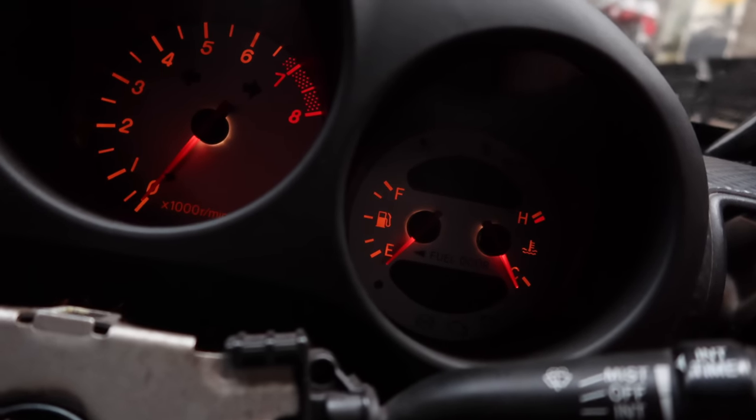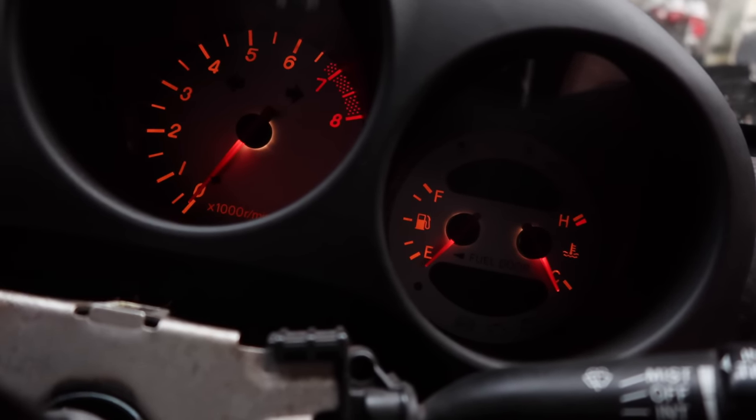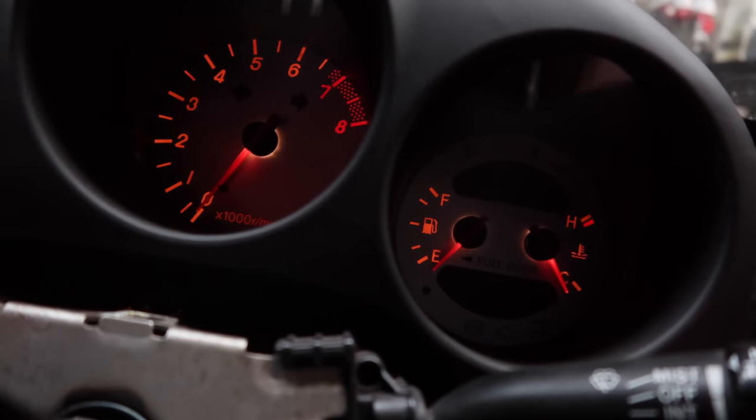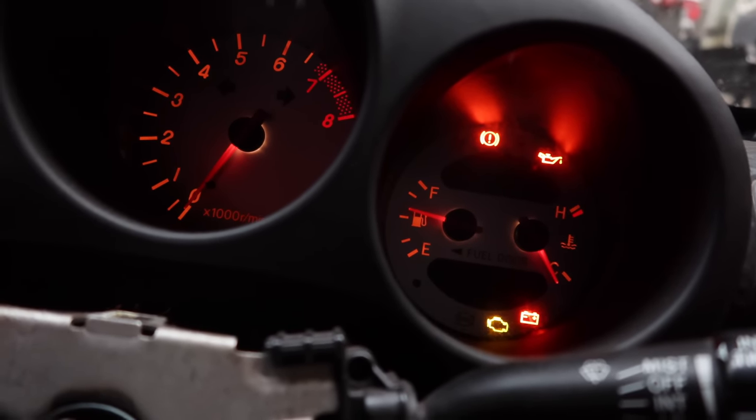Just for everyone's reference, this is how much my car thinks it's got in when I put 15 litres in. Fifteen litres. Stupid car.